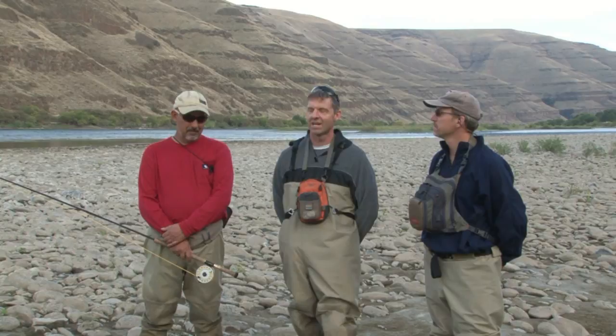Hi ladies and gentlemen, today we're fishing in Washington on the Snake River with guide GL Britton from Double Spey Outfitters. GL is a great guide — we've fished with him before. GL, what do you expect us to catch today?